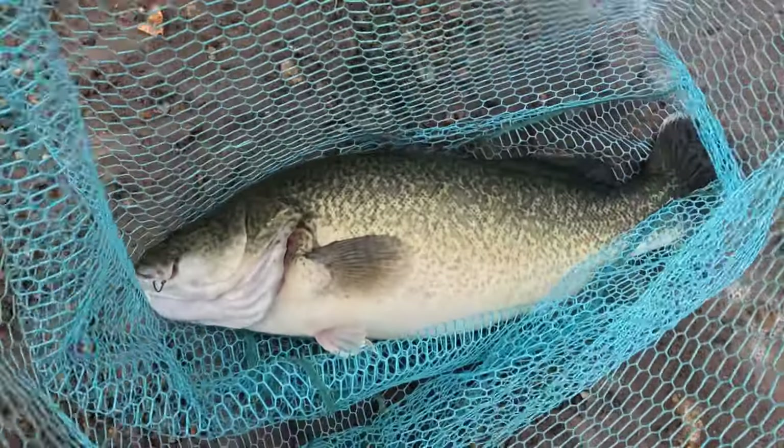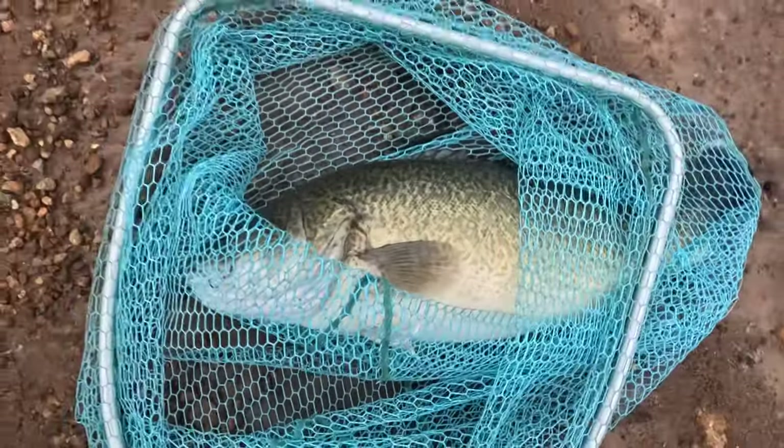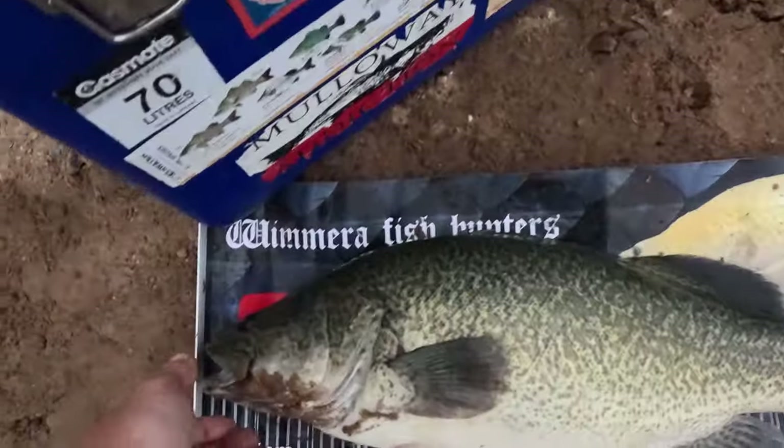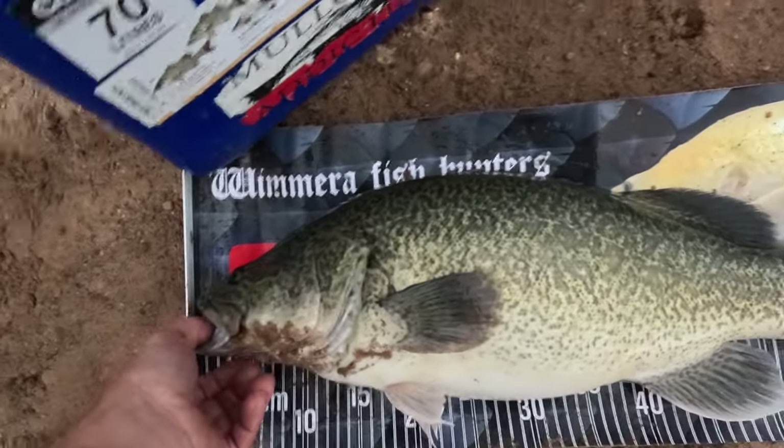That's the best Rocklands cod I've caught — beautiful! Just going to measure him and let him go. Beautiful Rocklands cod, look at the colours on him — beautiful fish. We'll pop him back.